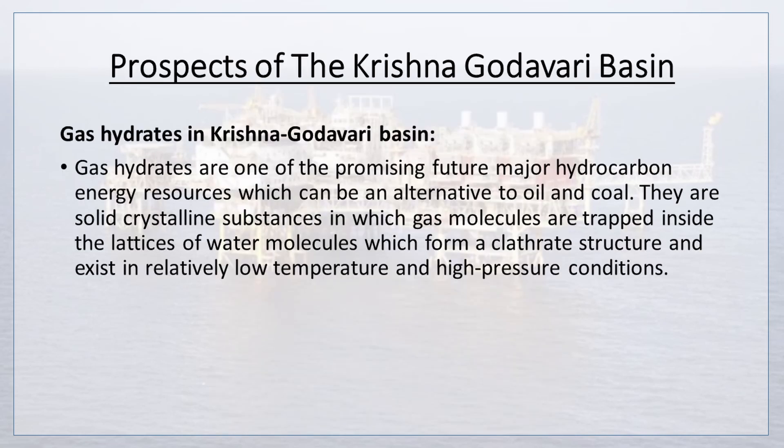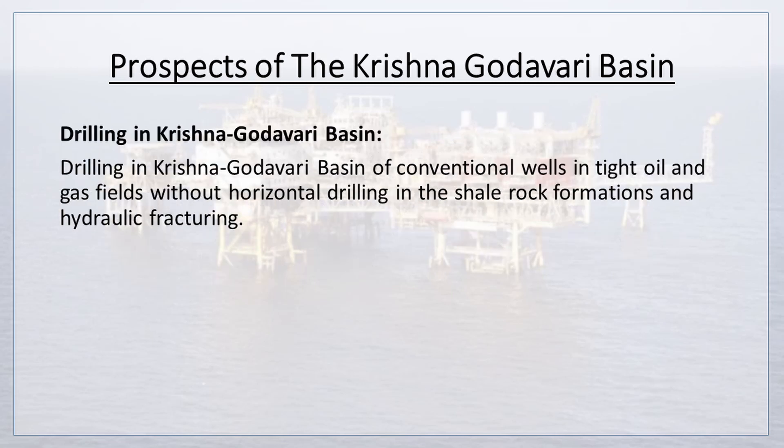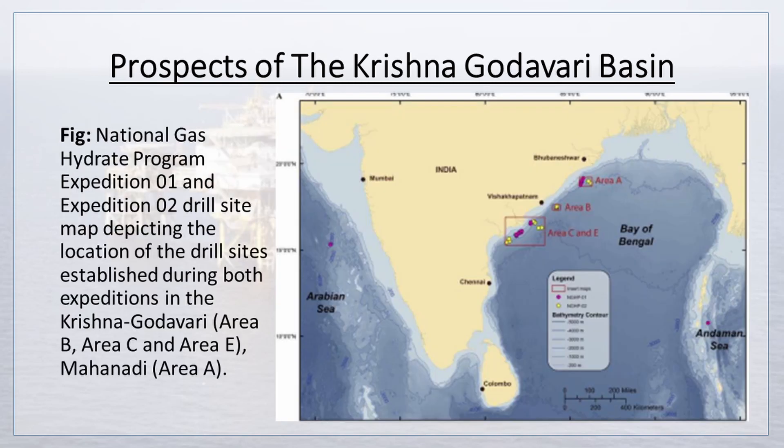Now let's study the prospects of the Krishna-Godavari basin. Gas hydrates are one of the promising future major hydrocarbon energy resources, which can be an alternative to oil and coal. They are solid crystalline substances in which gas molecules are trapped inside the lattices of water molecules forming a clathrate structure, existing in relatively low temperature and high pressure conditions. In the Krishna-Godavari basin, gas hydrates were established in clay-dominated sediments. Drilling of conventional wells in tight oil and gas fields has been conducted without horizontal drilling in shale rock formations or hydraulic fracturing. A drill site map depicts the location of drill sites established during both expeditions in the Krishna-Godavari.